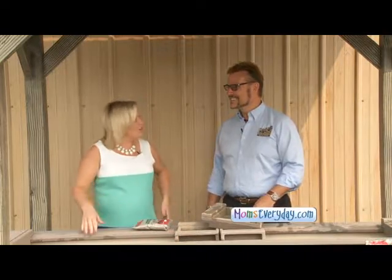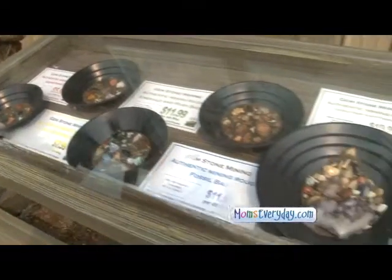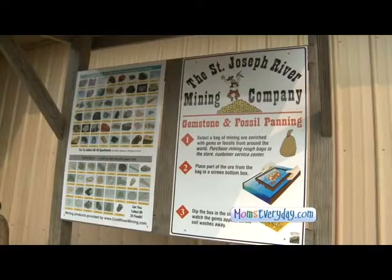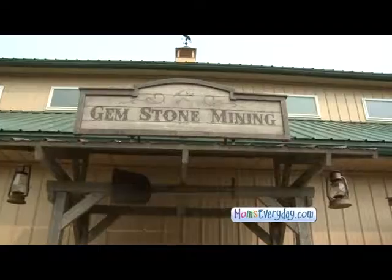This is awesome, Mark. Well, thank you, Christina. This is one of your new attractions — why don't you tell us about it? We just added it this spring and it's a lot of fun for kids and adults. It doesn't take a whole lot of skill. What you do is you start out by selecting your bag of ruff, and basically it's dirt with some hidden treasures in there.